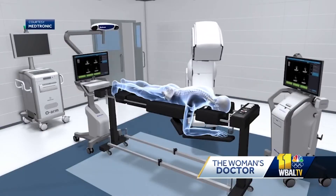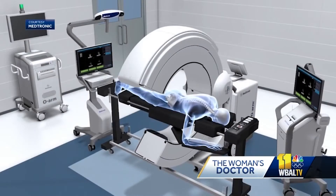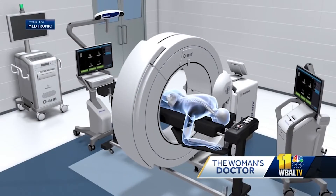The O-Arm imaging tool is new to Mercy. Dr. Park says it gives him a clearer picture of a patient's insides. Knowing where the implants go and targeting exactly where you need to go, even before you make any cuts, makes a whole difference.